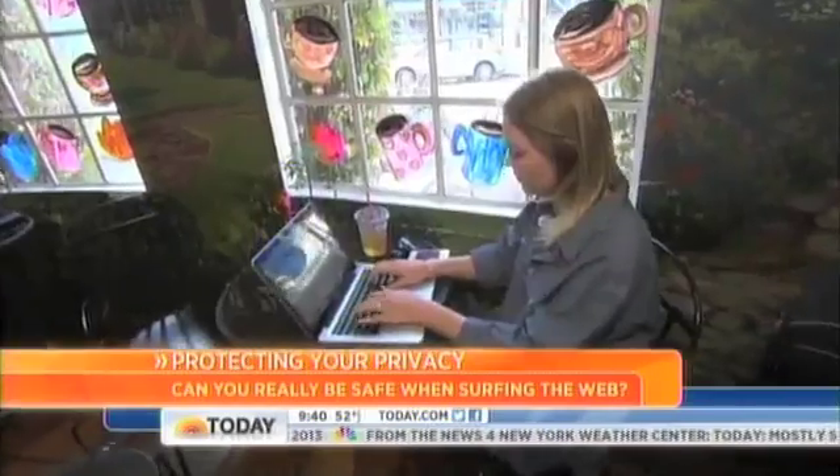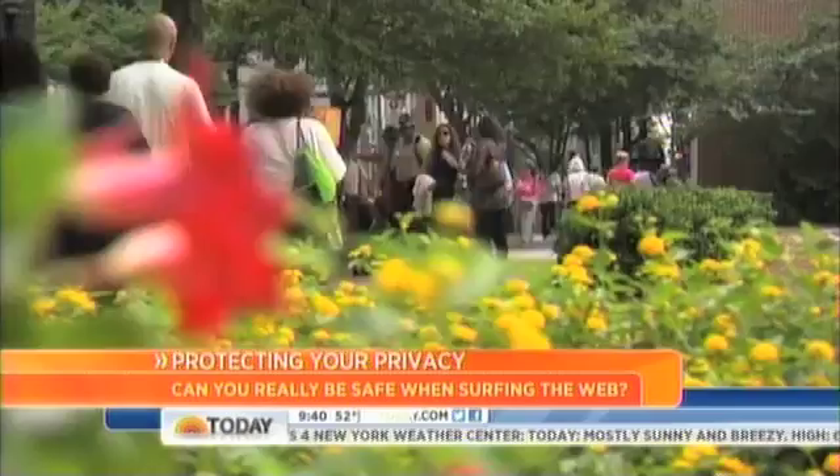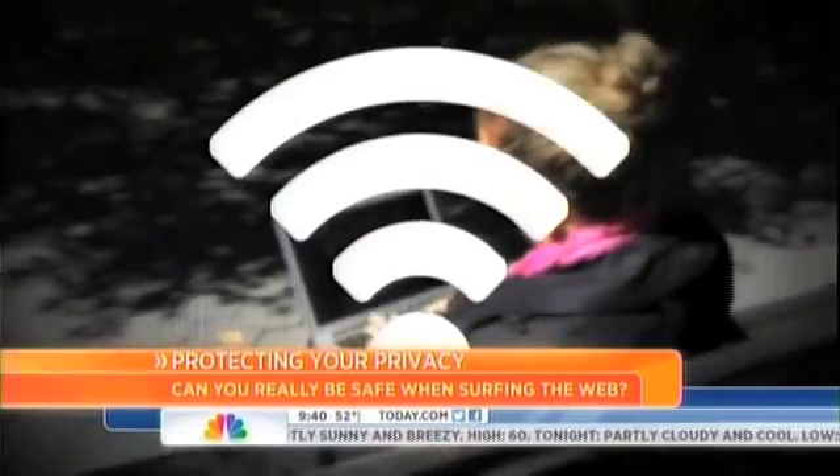From home to office and everywhere in between, we're constantly connected. Over half of Americans now use public Wi-Fi at least once a week, but hopping on a public network can mean privacy is no guarantee.